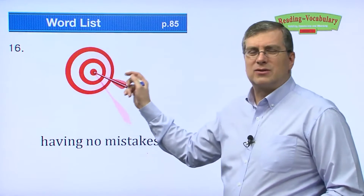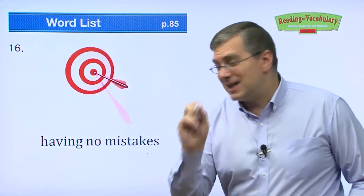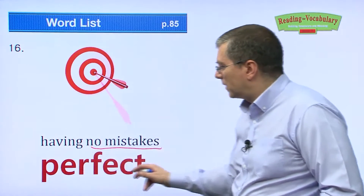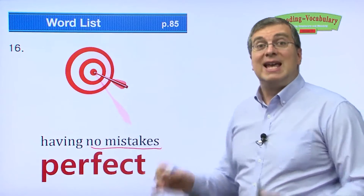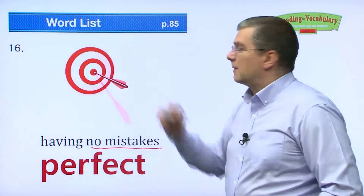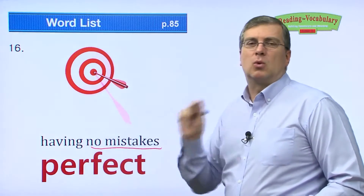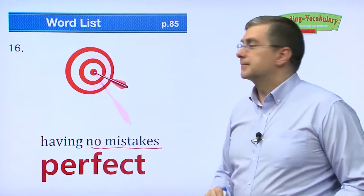Next one. If you can throw a dart and hit exactly in the center — no mistake, no error — you have hit it perfectly. Perfect. No mistakes, it's perfect. That is a perfect shot, right on the middle dot. It's perfect.